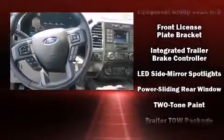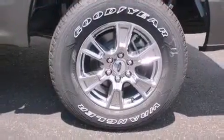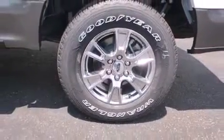Four-wheel disc brakes with ABS. You'll never lose visibility with rain-sensing wipers, which activate automatically when the drops start to fall.